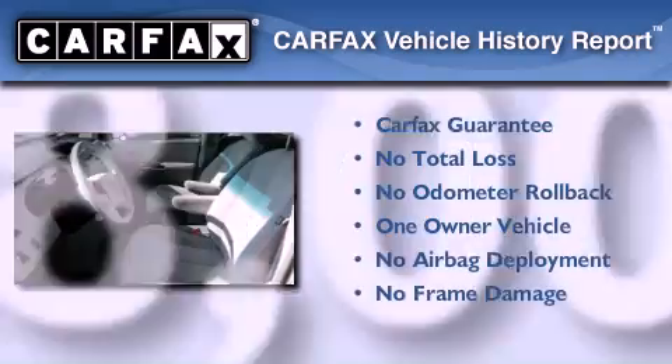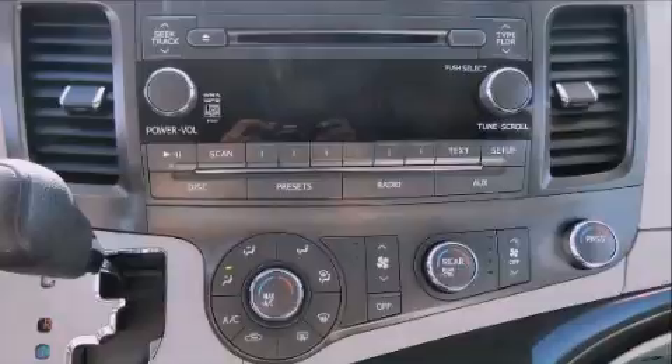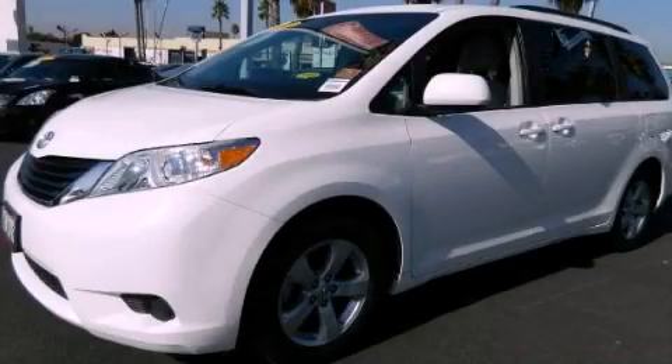This minivan has had only one owner and it qualifies for the Carfax Buy Back Guarantee. Contact us today to arrange your test drive.